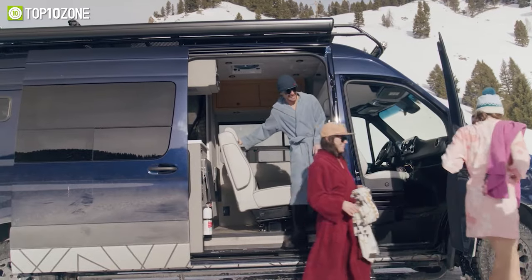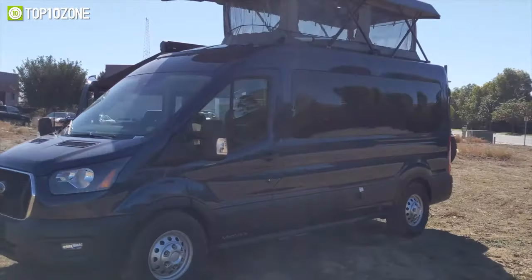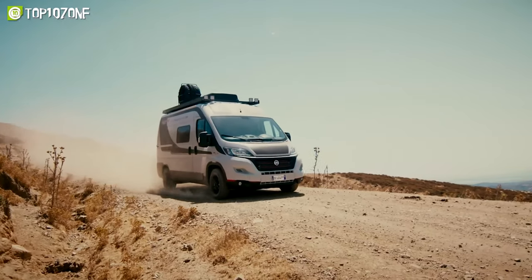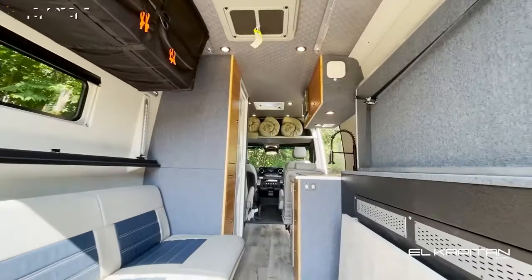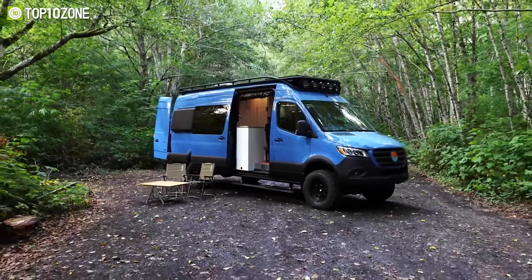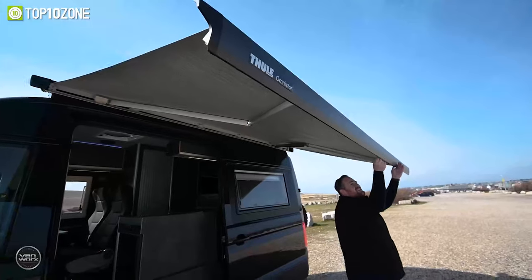Whether you're planning a weekend getaway or a cross-country trip, 4x4 camper vans will give you the freedom and flexibility to travel wherever your heart desires. So today, we'll show you the Top 10 Ultimate 4x4 Camper Vans with heavy-duty equipment and see what makes them so special. Let's get started.